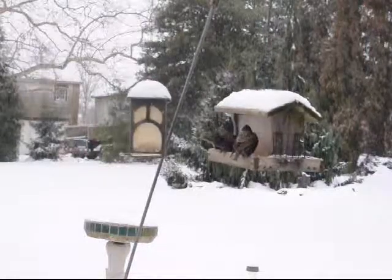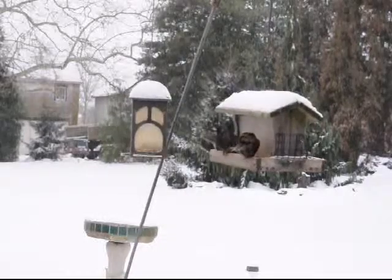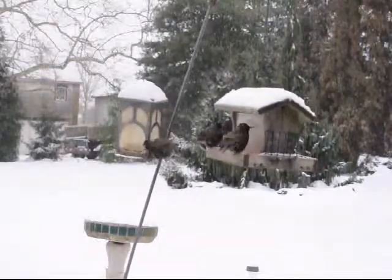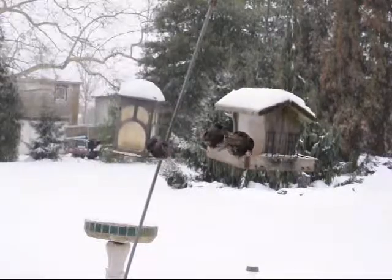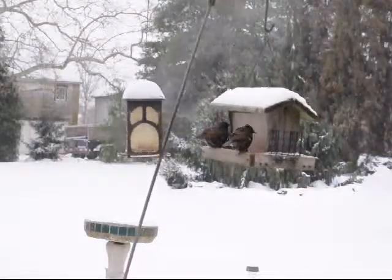I enjoy looking out the window at a bird feeder, watching the birds feed from the seeds that we've put out for them. I'm sure you do too at your feeder, but there are also other ways that you can feed birds and enjoy birds feeding in their natural native habitat.